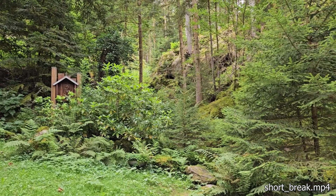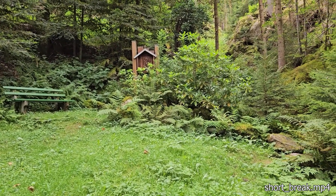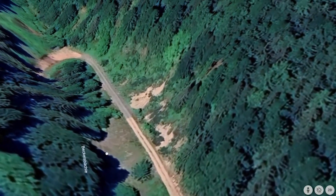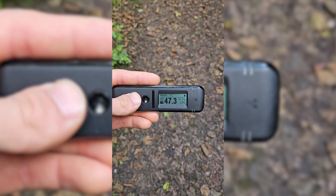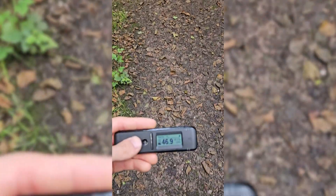After the first site, we wrapped things up at half past 1 pm and continued to Grube Sophia the next day. We parked at Kloster Wittichen, and within five minutes of walking the RadioCode reacted again. We couldn't pinpoint the uranium but planned to investigate further on the way back.